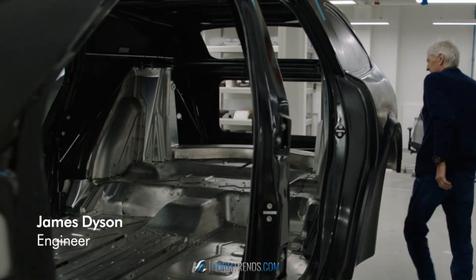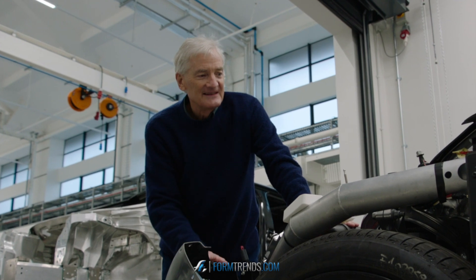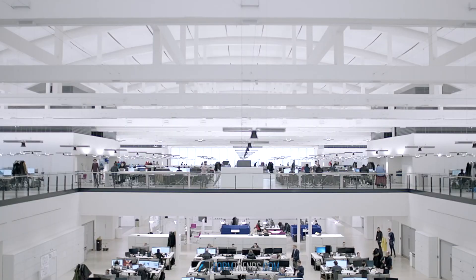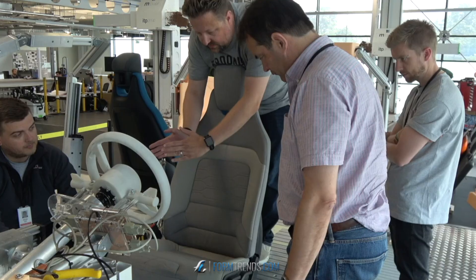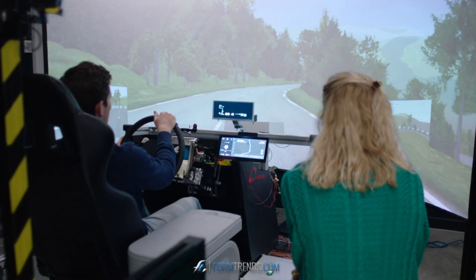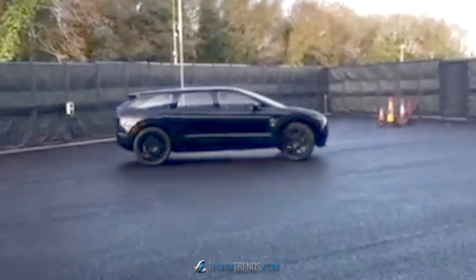We're now in the building where we were going to assemble all the prototype cars. I think you get an idea of the scale of the project, how thoroughly we went into it — all the innovation, the different approach. Fantastic result for all that hard work.